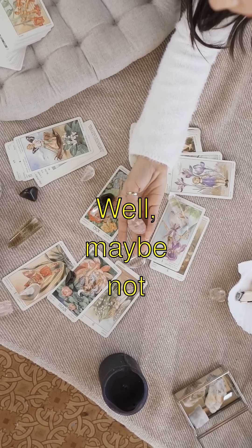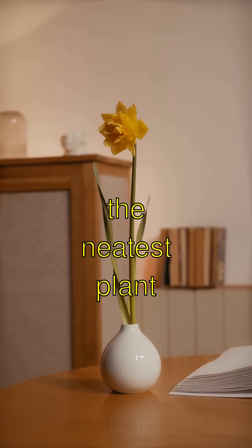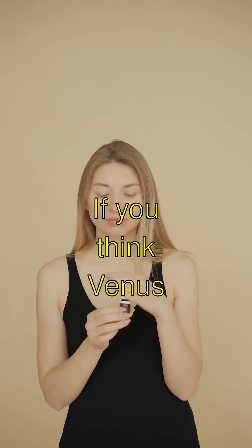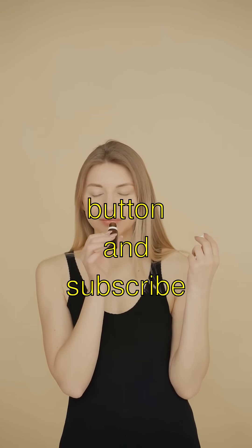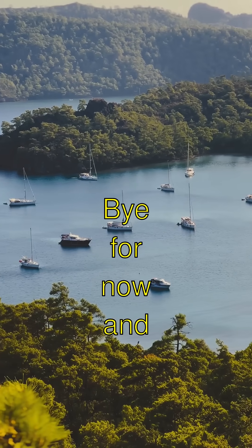Well, maybe not yum for the bugs! Isn't that just the neatest plant ever? If you think Venus flytraps rock, smash that like button and subscribe to see more cool stuff. Bye for now, and keep exploring the awesomeness of nature!